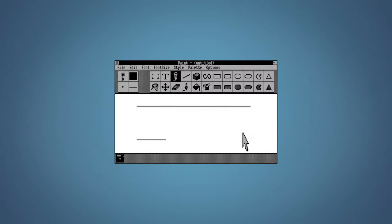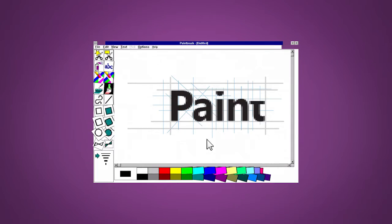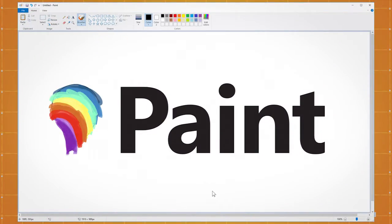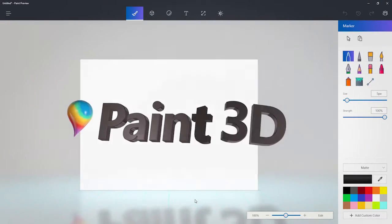Thirty years ago, Microsoft Paint gave many people their first introduction to computer graphics. Throughout its evolution, it has been a simple art tool that brings fast and easy creation to everyone. Today, that evolution continues. Welcome to Paint 3D.